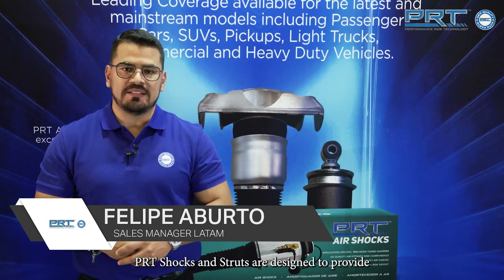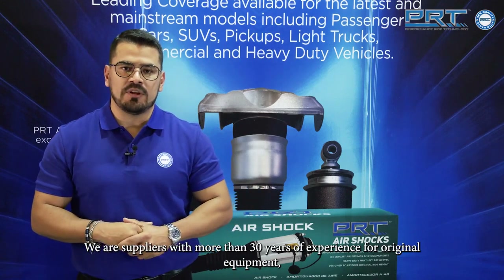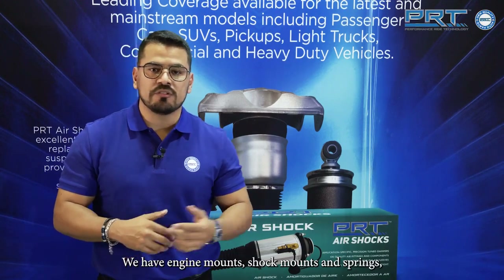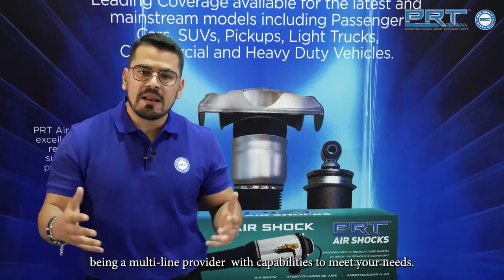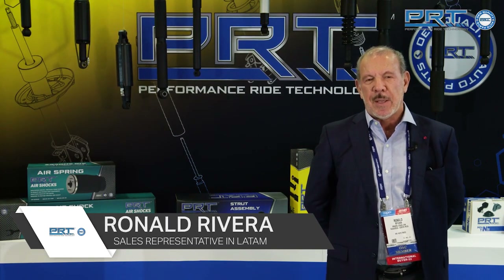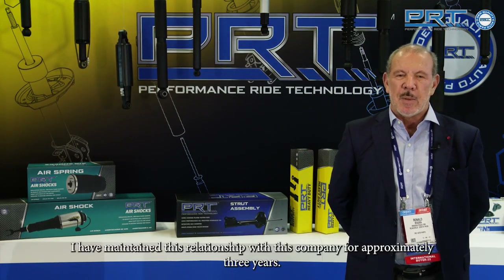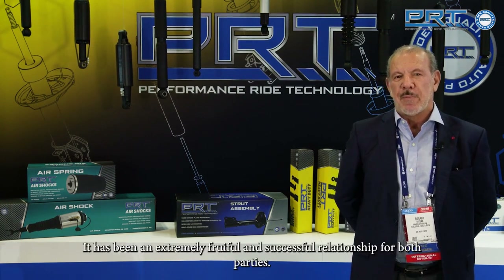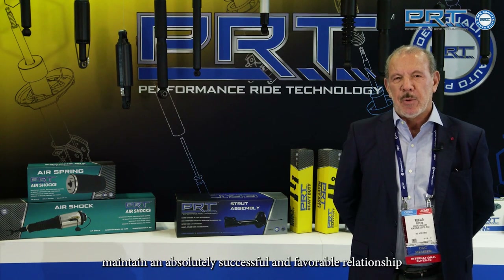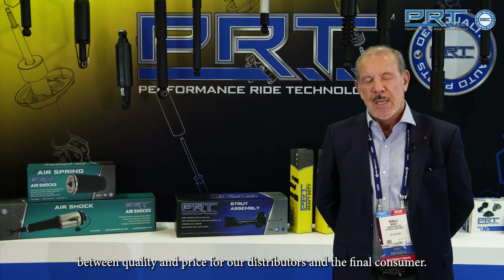Los amortiguadores y struts PRT están diseñados para brindar un excelente performance y durabilidad. Somos proveedores con más de 30 años de experiencia para equipo original, contando con una gran cobertura de productos. Tenemos soportes de motor, bases de amortiguador y resortes, siendo así un proveedor multilínea con capacidades para cubrir sus necesidades. Mi nombre es Ronald Rivera, represento la compañía ADD y la marca PRT en los mercados de Centroamérica y el Caribe. He mantenido esta relación con esta empresa por aproximadamente tres años. El producto PRT — los amortiguadores PRT mantienen una relación entre calidad y precio absolutamente exitosa y favorable para nuestros distribuidores y el consumidor final.